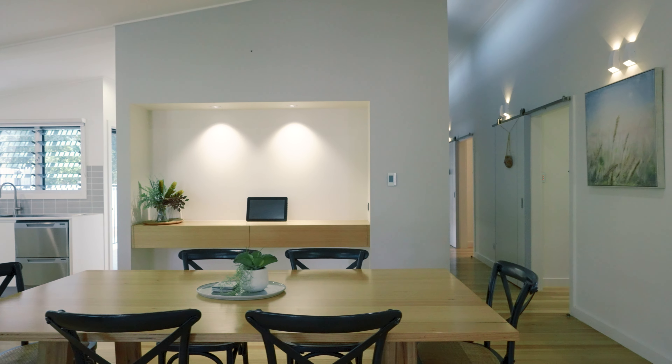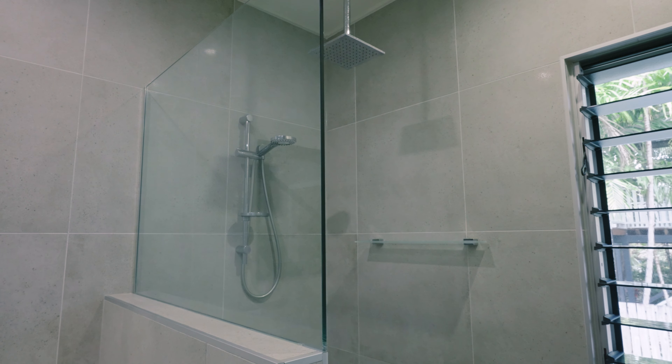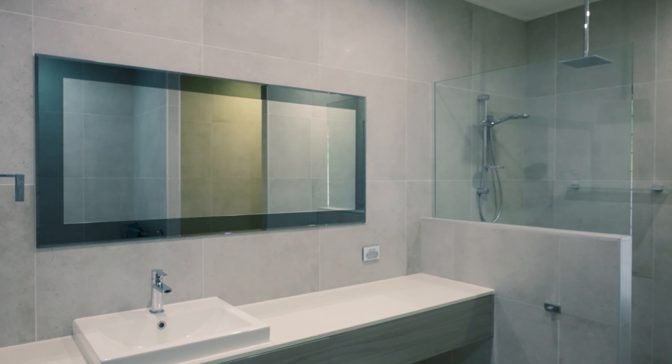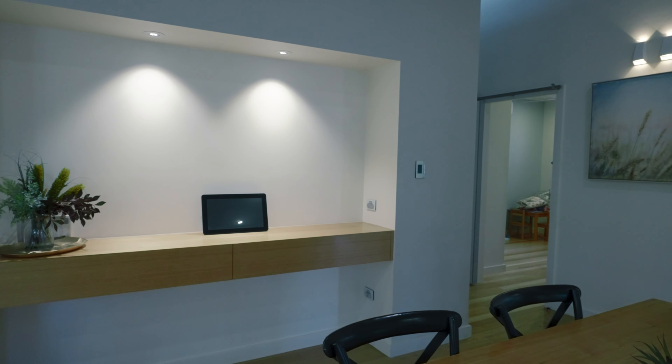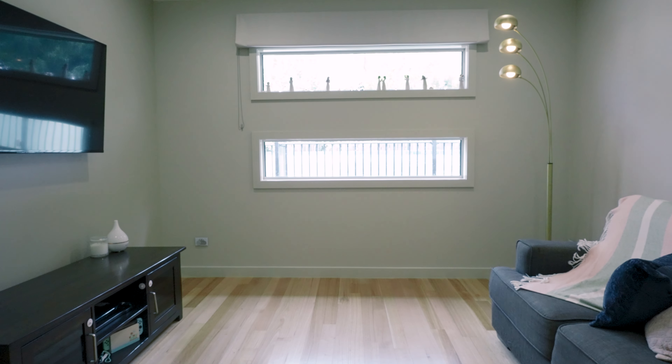Welcome to a masterpiece of modern living perfectly situated in the heart of Belgian Gardens. I'm Brad Matheson from Agrara Estate Agents and I'm Jake Murphy. Welcome to 24 Sheehan Street where luxury and convenience combines, redefining your living experience.